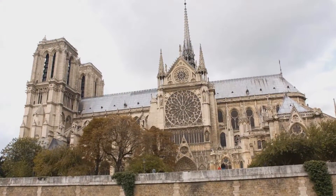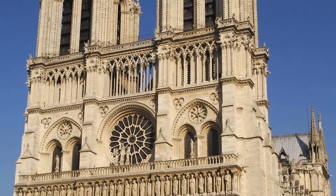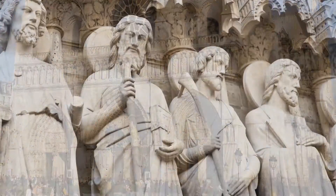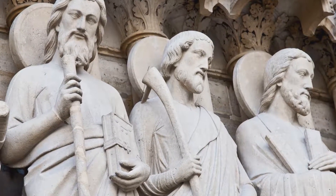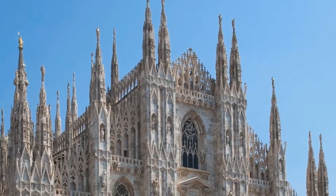Notre Dame de Paris is considered one of the most prominent examples of Gothic architecture and one of the world's most well-known churches. It was started in 1163 and completed in 1345, 182 years later — a masterpiece of design, creativity, and craftsmanship.